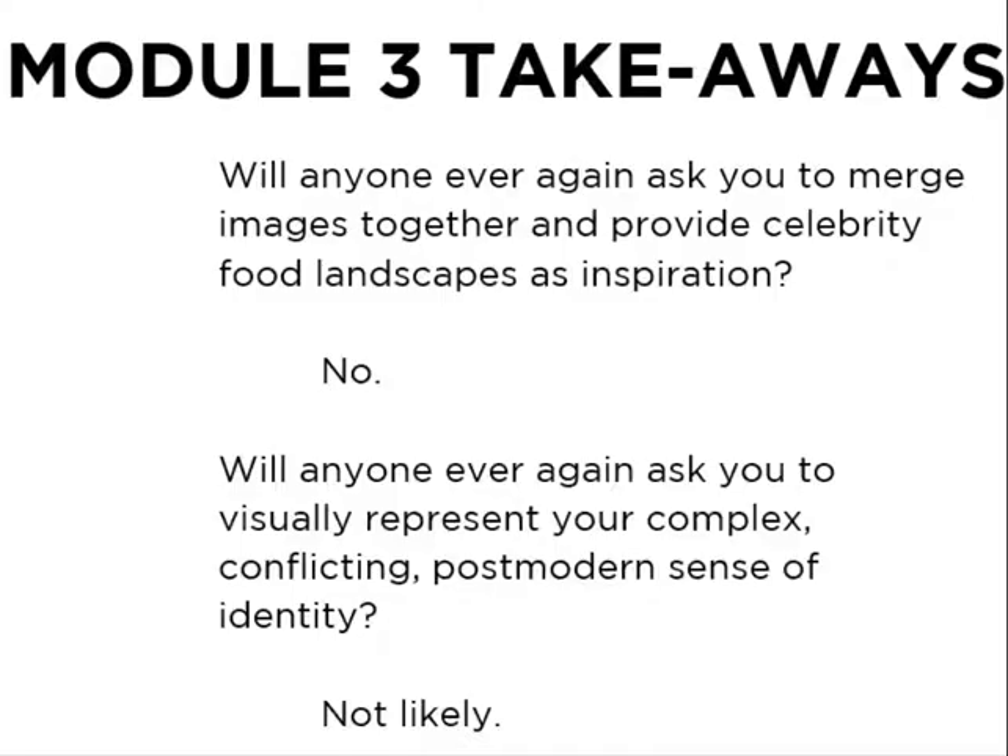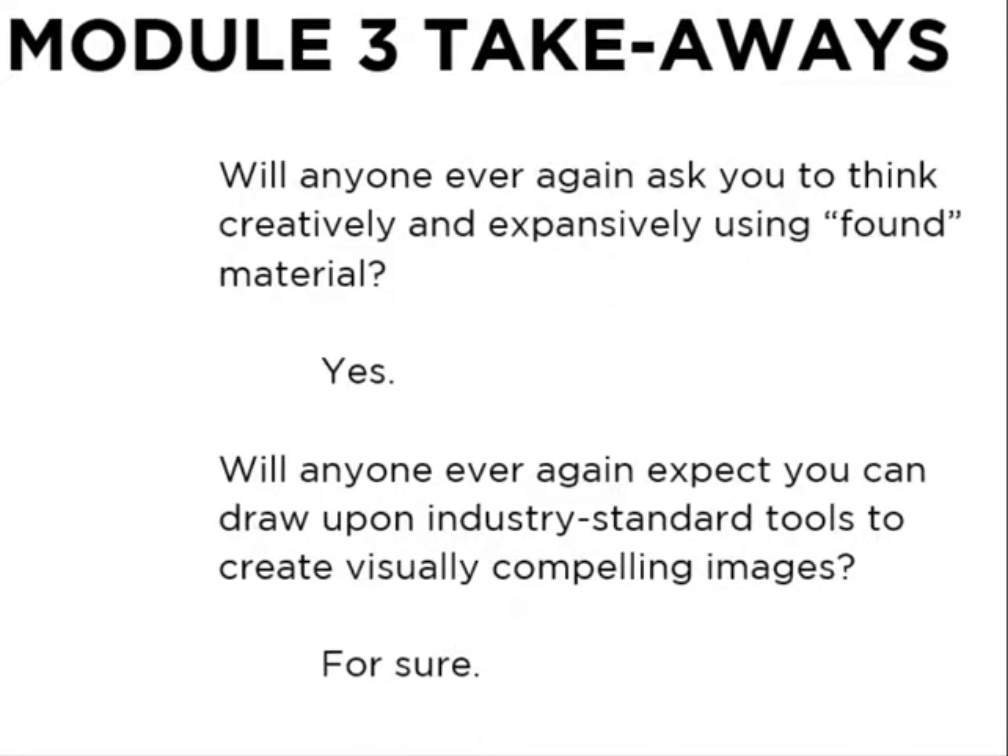Will anyone ever ask you again to create a celebrity food landscape? Probably not. Will anyone ever ask you again to visually create a representation of your complex postmodern identity? Nope. But will you ever have to think creatively and expansively using found or provided materials? Absolutely. Will you have to draw upon industry standard tools to create visually compelling images? Absolutely.